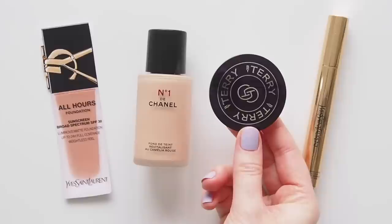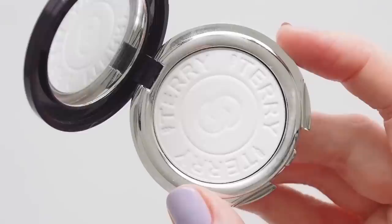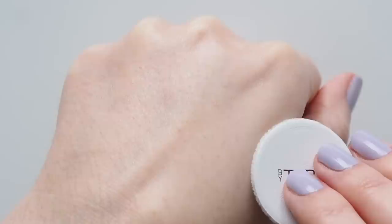Then a bit of By Terry Mini Hyaluronic Pressed Hydra Powder on my T-zone and to help set any spot concealing. Their loose tinted powder is great, but if you're going to the Met Gala — or a wedding, that's as close as I'll ever get — I'm taking this tiny compact for seamless, never cakey powder touch-ups.